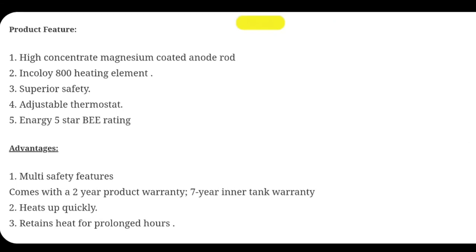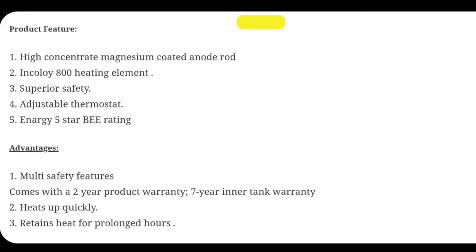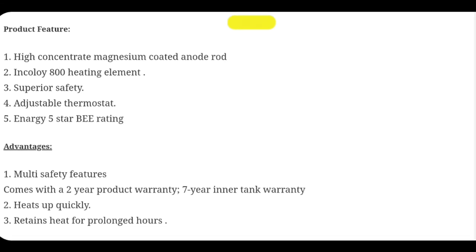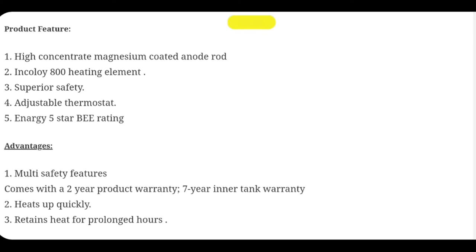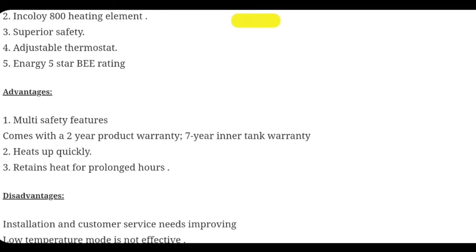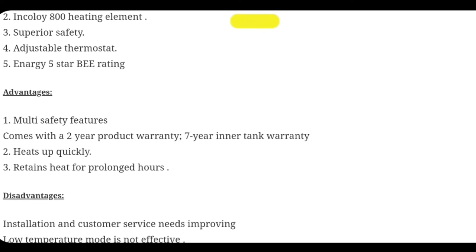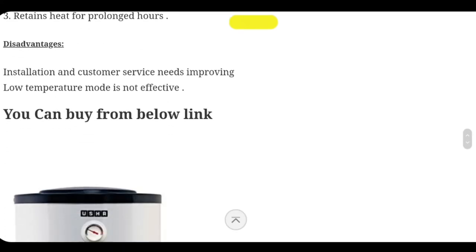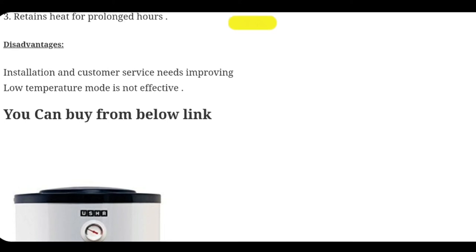Features of the Usha Misty include a high concentrated magnesium coated anode rod, Incoloy 800 heating element, superior safety, adjustable thermostat, and a 5-star energy rating which will save your electricity. It comes with 2 years of warranty and 7 years of tank warranty. It heats up quickly and retains heat for prolonged hours. The only disadvantage I found is that installation and customer service need to be improved.